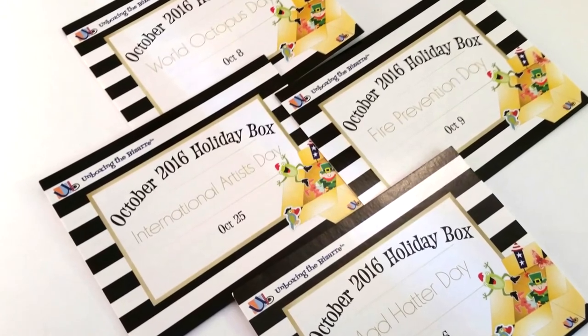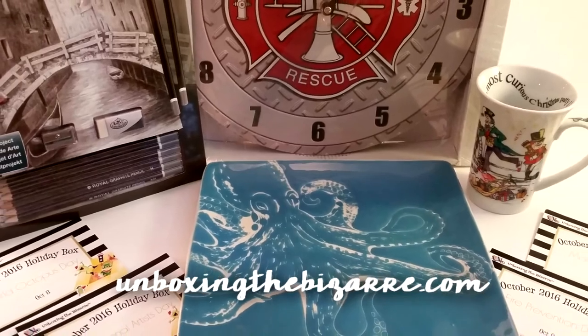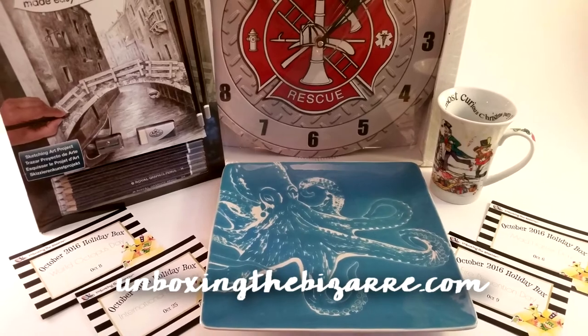You can subscribe at unboxingthebazaar.com. Month to month is $39.95, and if you subscribe for longer terms you get a little bit of a discount each month, but you do have to pay up front. Check them out at unboxingthebazaar.com — it's a lot of fun. Also follow them on Instagram because they post — there's like a holiday every day and they'll tell you a little bit about the history.